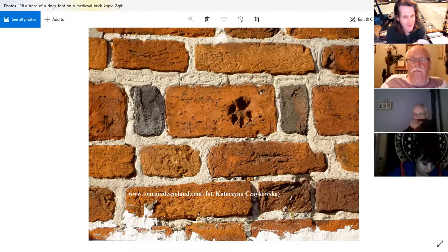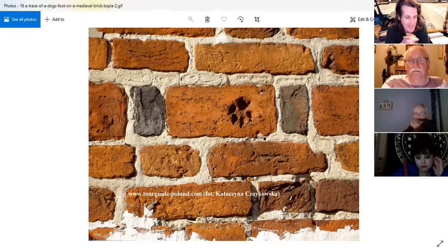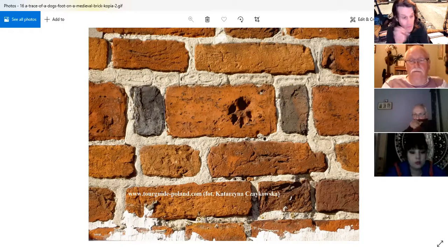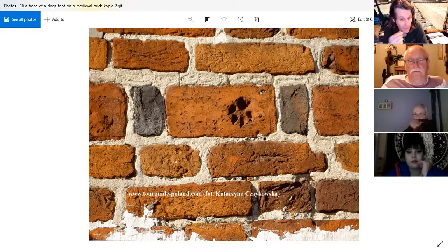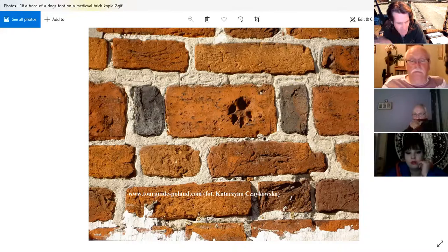You might be wondering why there's a paw print on the brick image. When people are creating bricks and placing them out to dry in the sun, animals might wander across the bricks. I've got Roman tiles from Caerwent — one has the hooves of a goat and another has the footprints of a dog. This is a medieval brick with a trace of a dog's footprint.